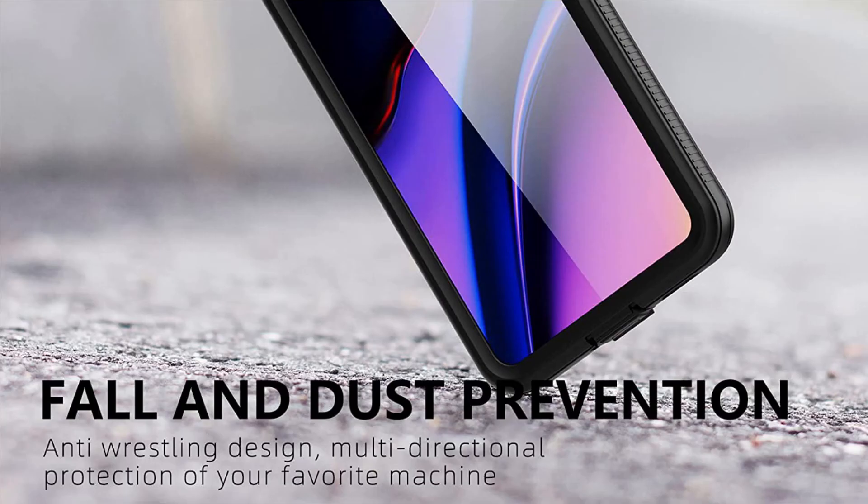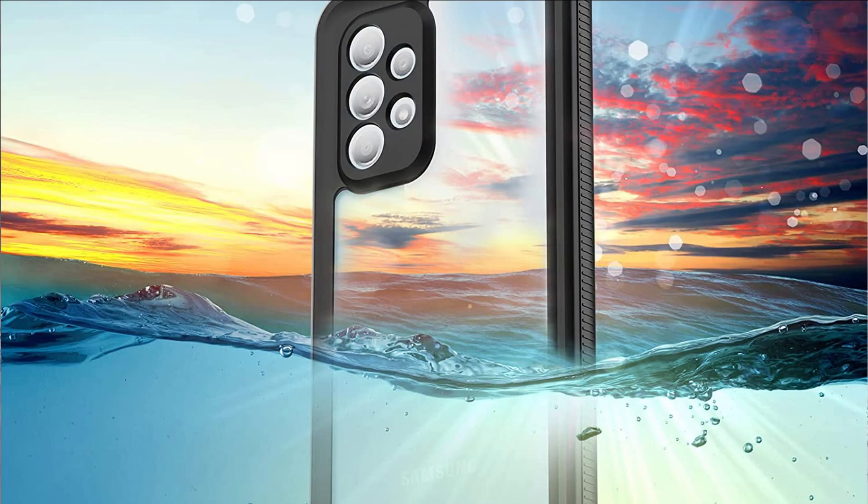So these are some of the best waterproof cases for Samsung A53 5G in 2022. If you enjoyed our video, leave a like and subscribe to my channel for future updates.